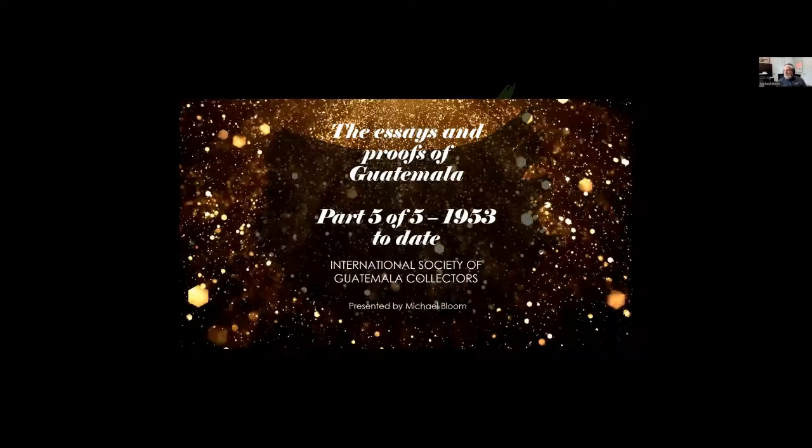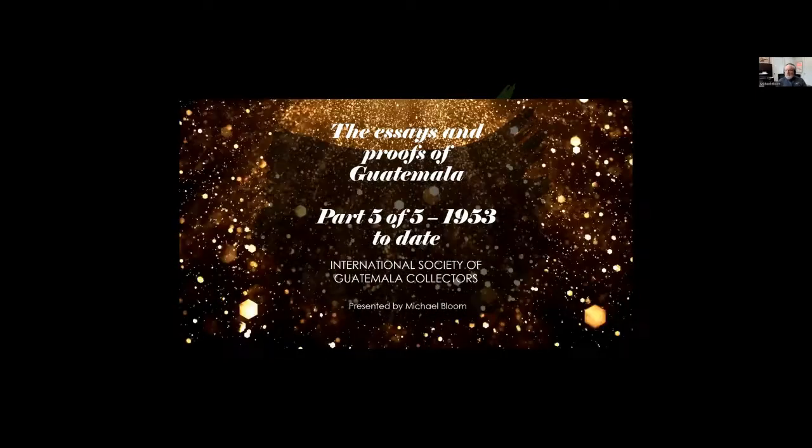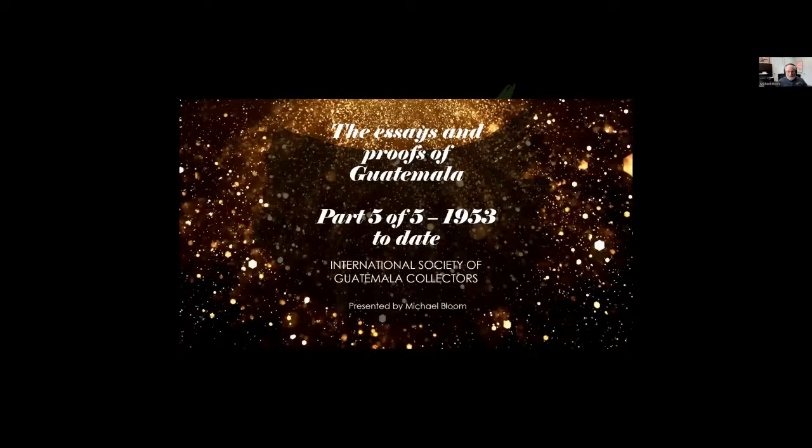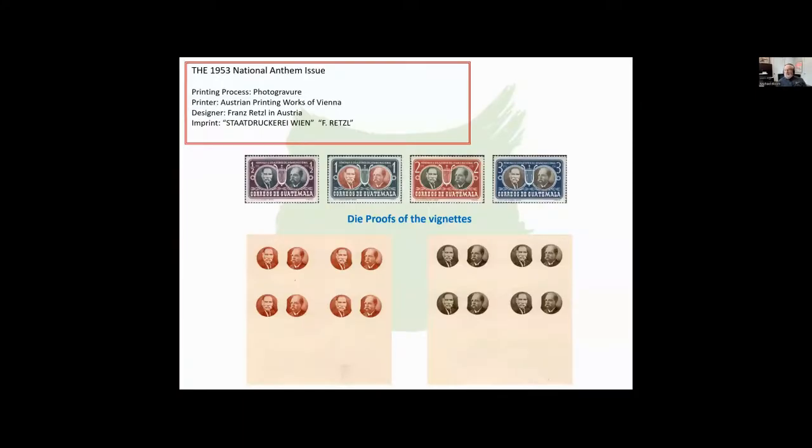This will take us from 1953 up to the very latest proofs and essays. We'll continue where we left off last time. Now we're in 1953 with the National Anthem issue. These are the two gentlemen who wrote Guatemala's National Anthem. And you have dye proofs of the vignettes, both in a sepia color as well as a black or grayish color.